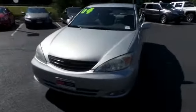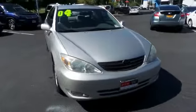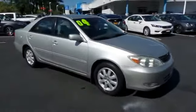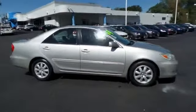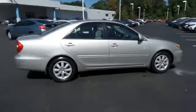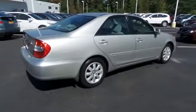We're taking a look at a beautiful low mileage 2004 DCH Economy pre-owned Toyota Camry XLE sedan, finished in silver metallic paint with gray cloth seats, powered by a 2.4 liter VVTI four-cylinder engine and a five-speed automatic transmission, equipped with 16-inch alloy wheels and fog lights.